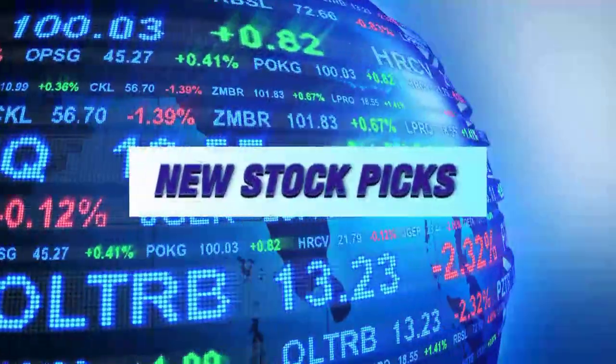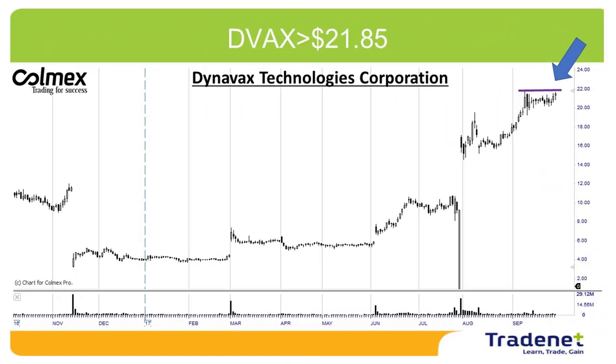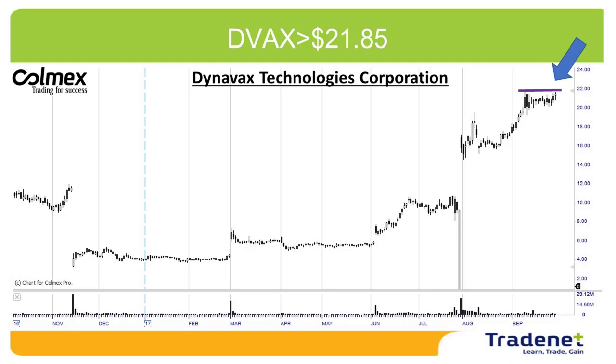Let's have two picks for this week. My first pick is Devax long over $21.85. A very nice consolidation at the highs, a very nice uptrend. Devax is a pharmaceutical and biotechnological company, and it presents a very nice technical trigger.